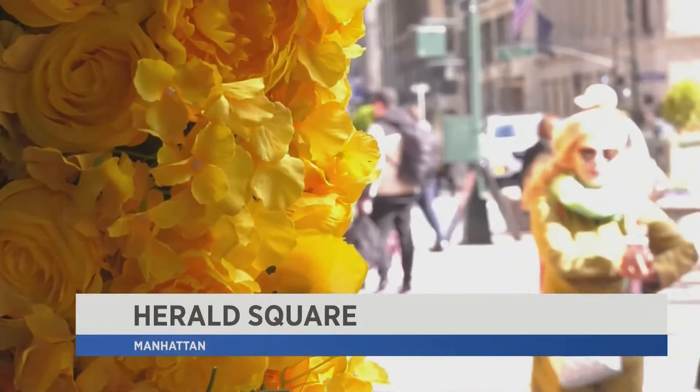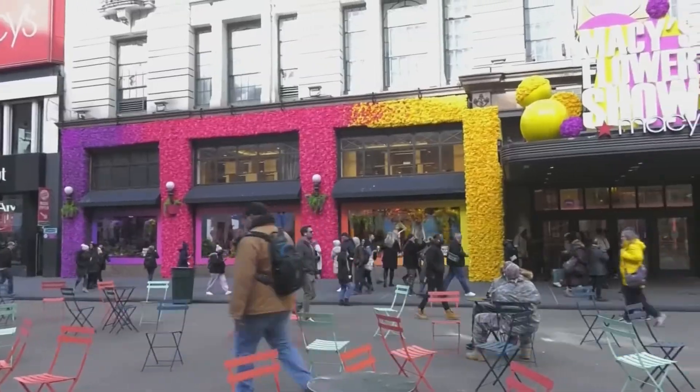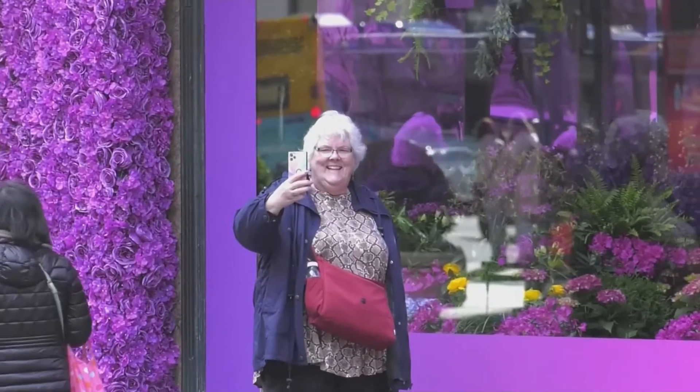A week into spring and Macy's is getting everyone excited for the season with its annual flower show, the experience beginning outside the facade — a wall of flowers so vibrant you can't help but stop and take a selfie.